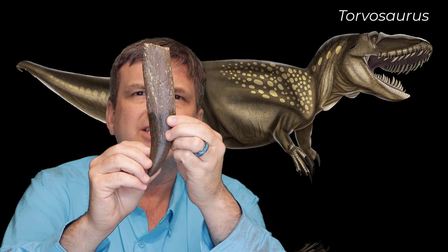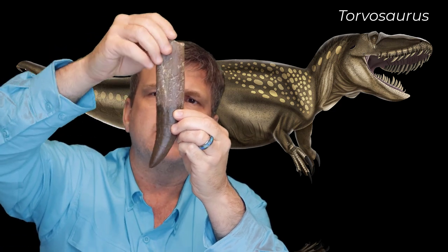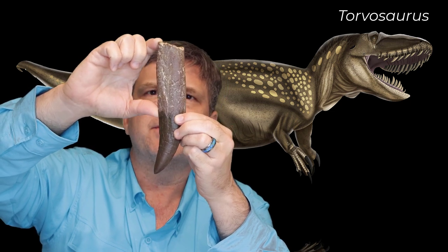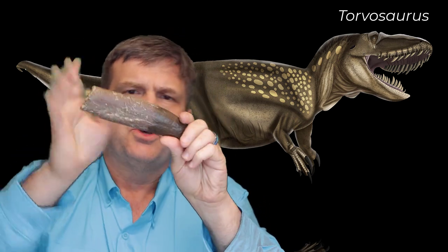We also have its tooth. This is a rooted tooth. The whole tooth is almost 8 inches long. It goes into the mouth — it's broken up here, so it would have gone a little bit deeper. Almost 5 inches — about 4 and a half inches of it — is the root. The rest of it is the actual tooth itself.